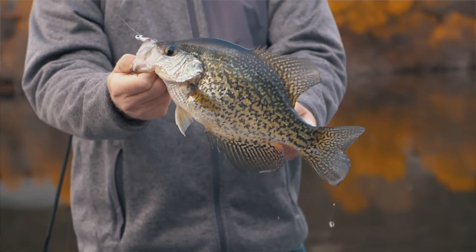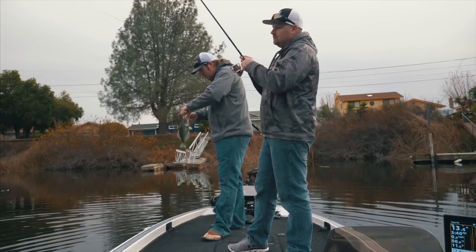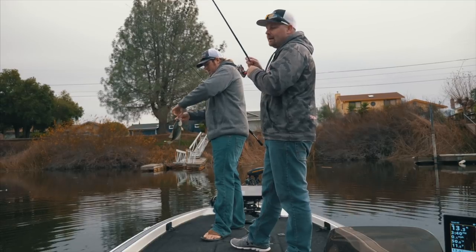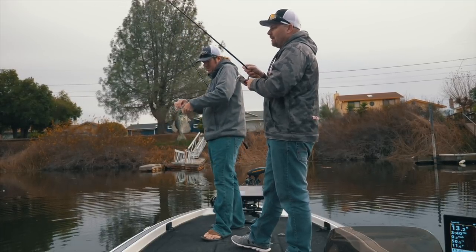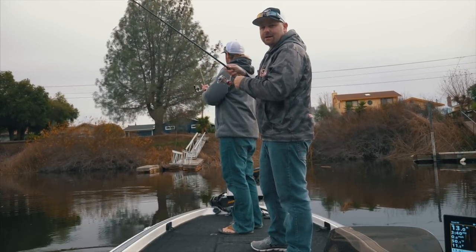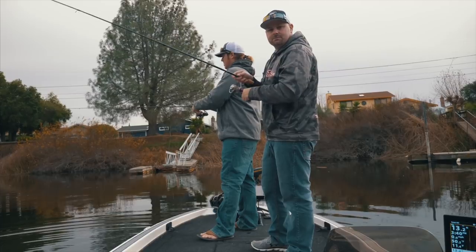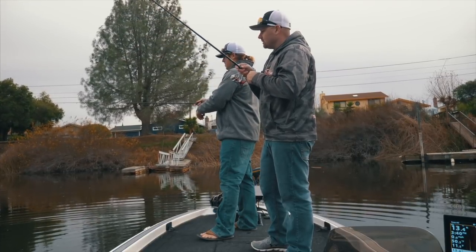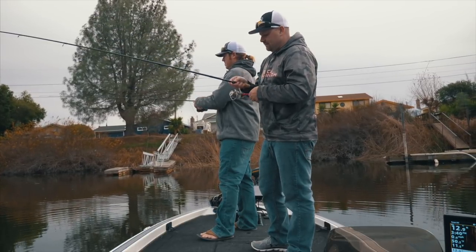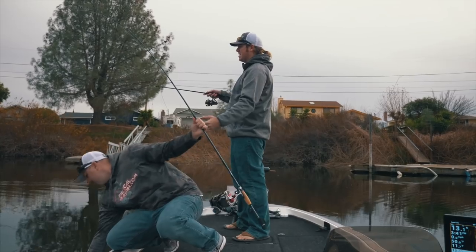Another question we get asked quite a bit is about back reeling. A lot of reels have a little switch that allows you to reel backwards and take some of that pressure off the drag. If I'm fishing real light line, I love to back reel. One of the biggest misconceptions about back reeling is that the drag doesn't work — but if I just hold my handle here, the drag will still work. So you have all the benefits of a drag, but you can also, when fish take big runs, slowly reduce the pressure on the line by just reeling slowly backwards. You just free your elbow and let it go with the fish, then flip the switch back over when the fish gets close and you're good to go.